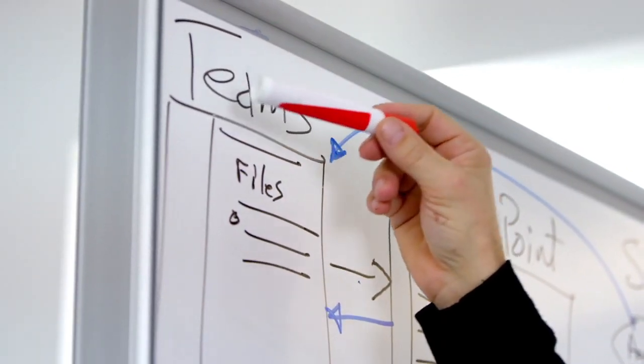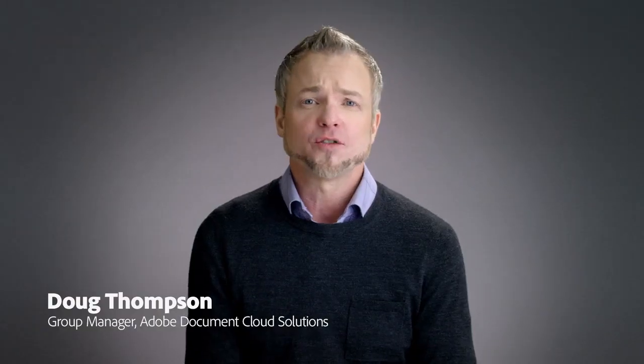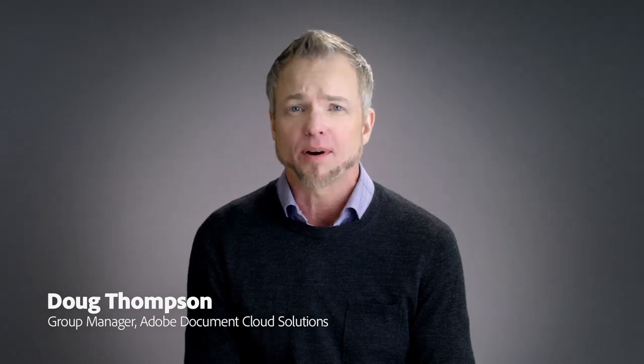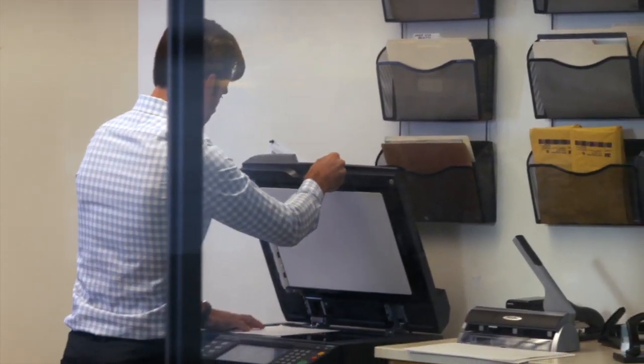As an IT leader, you help your company accelerate business by automating processes across your organization. One of the challenges you face is that 80% of all business processes still involve paper. And often that 80% happens in the last mile of enterprise interactions — interactions that often involve exchanging information to close transactions, get approvals, or get acknowledgments from internal or external stakeholders.